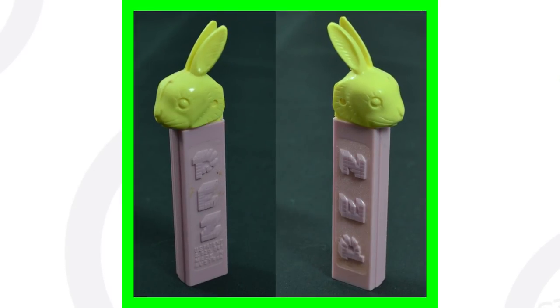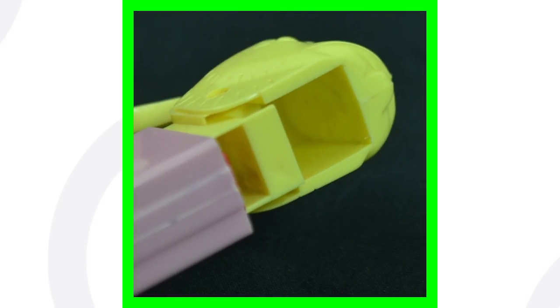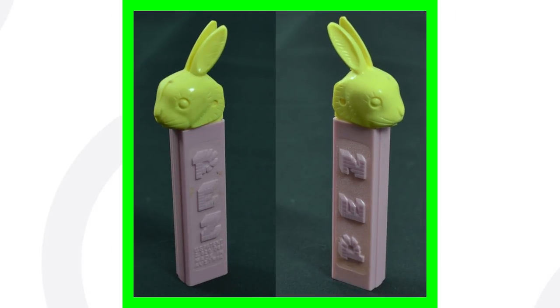Next up is the bunny rabbit PEZ candy dispenser. This one is pretty cool — I used to love these as a kid, loading them up with the little candy. Such a simple idea but they were really awesome. This one sold for over $140.